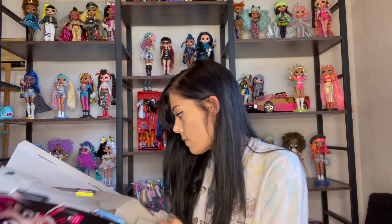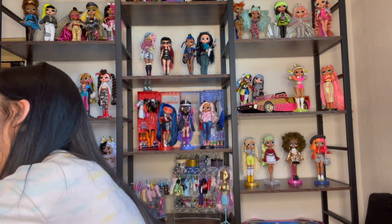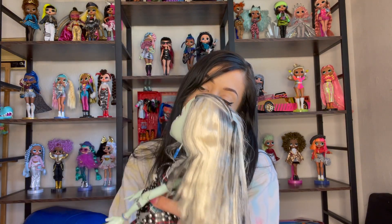They both came with stands, and I'm pretty excited about that because, as you can tell, I display my dolls. I have my Monster Highs on a different shelf right now, but I might mix and match doll lines — I'm not quite sure, because I love the way they look with the lines together. But let's get Frankie on her stand and see how well she does.